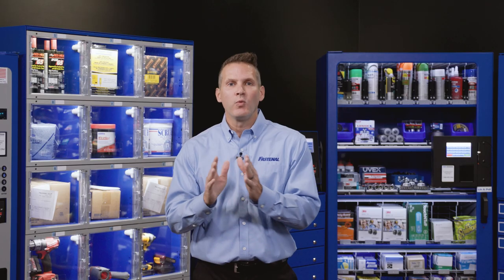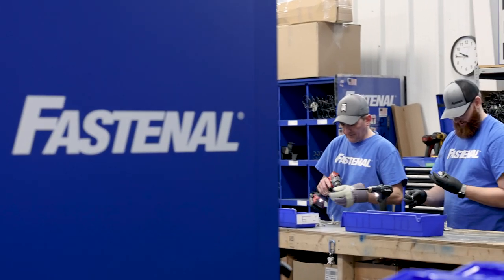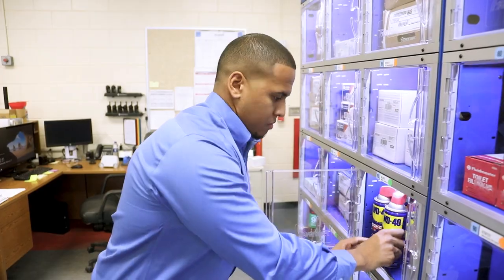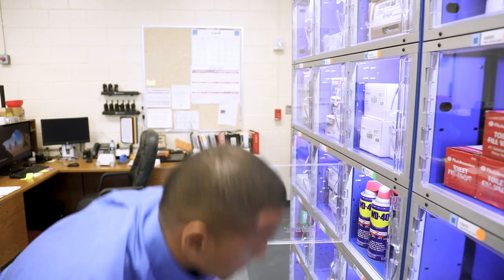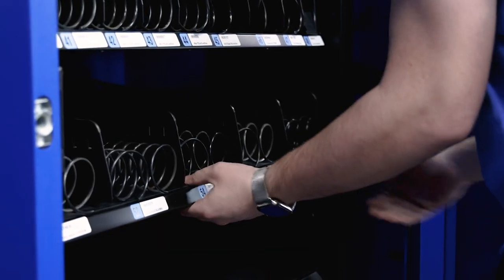We do this through what we call our team behind the machine. This is our network of branch-based employees who do most of the work, but they're also supported by a local vending expert and a regional service center who custom builds and installs each machine.